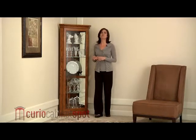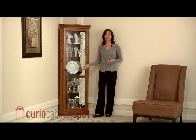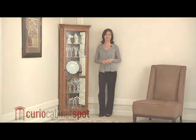Display your favorite keepsakes in the way that they deserve with this beautiful cabinet. This is the Pulaski 20206 Corner Curio Cabinet.